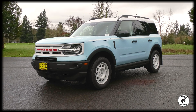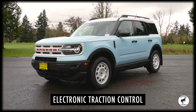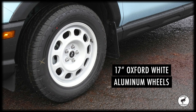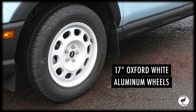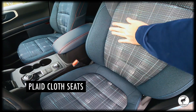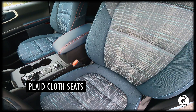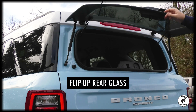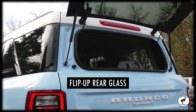This Bronco Sport Heritage Edition showcases the standard 17-inch Oxford White painted aluminum wheels, Oxford White with red Bronco lettering grille, and plaid cloth seats for a truly retro feel. Enjoy seating for up to five people and use the flip-up rear glass for easier access to cargo and travel essentials.